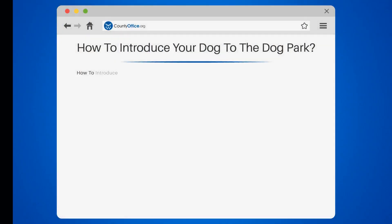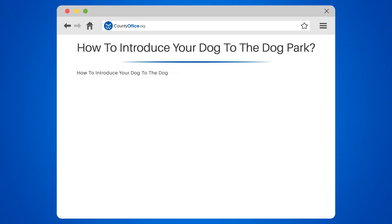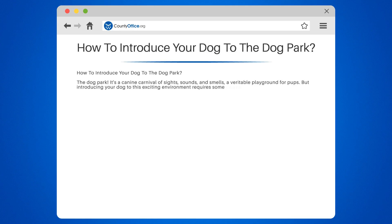How to introduce your dog to the dog park. The dog park — it's a canine carnival of sights, sounds, and smells. A veritable playground for pups. But introducing your dog to this exciting environment requires some careful preparation.